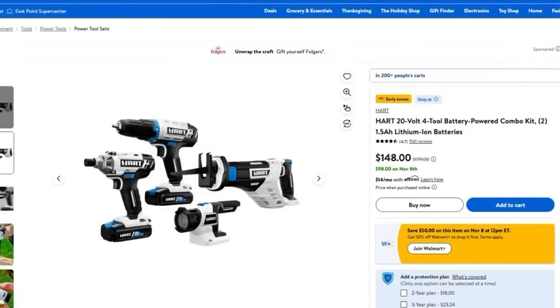This next set is the perfect item for a DIYer in your life — that could be yourself, your hubby, your spouse, your significant other. This Hart 20-volt four-piece powered combo set is a steal. It's only $98 during Walmart's Black Friday deals and would typically cost about $148. You have no excuse to not get any DIYs done around the house with this amazing set.